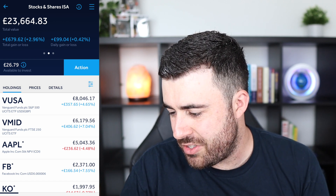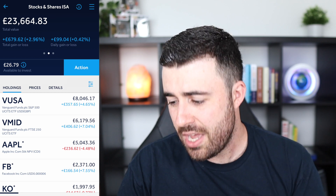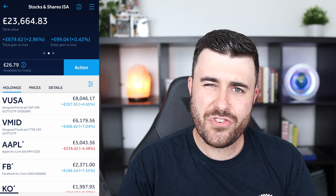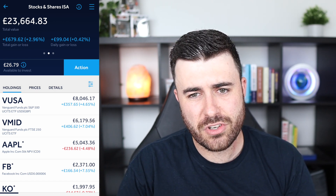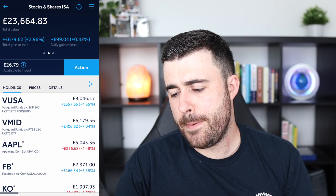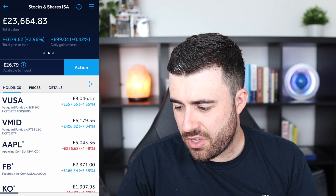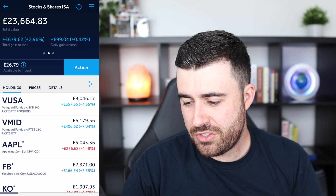Moving down, we have Facebook stock, which has now gone back into the plus since I moved those accounts over. I'm still very much up on Facebook stock — I bought 10 shares when it was at around $170, and the stock is now sitting at just over $300. So obviously well up on Facebook, and it's recently just gone into the plus since the account change. That one's doing really good.